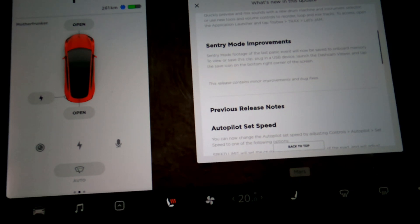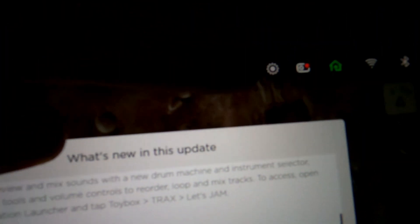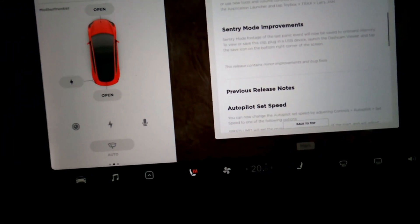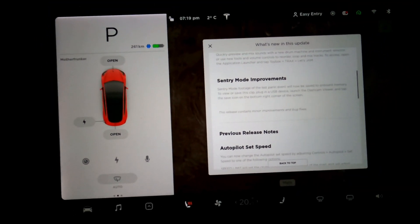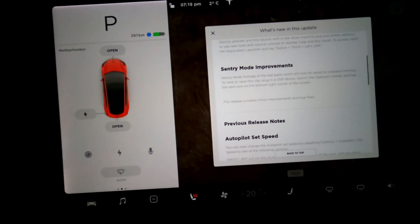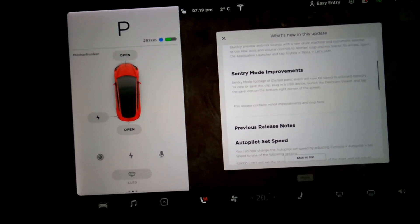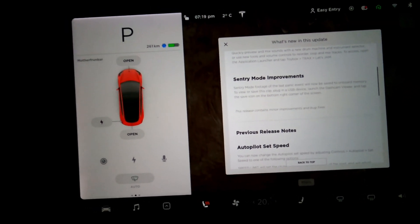The reason this is a huge update: if someone breaks into your car and steals your USB stick, you won't have the sentry mode footage of them breaking in. But with this update, that sentry mode clip is stored in the car, so you can just throw in a USB stick to extract the video clip. So here's what we're going to do — I'm going to unplug my dashcam and try to trip my car alarm, then plug it back in and see if I can extract the video file of me breaking into my own car.